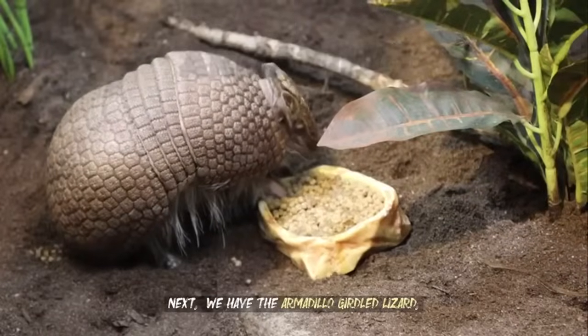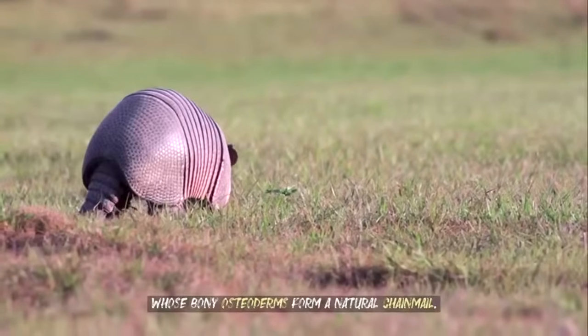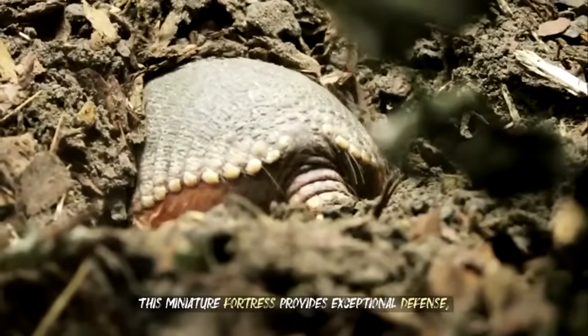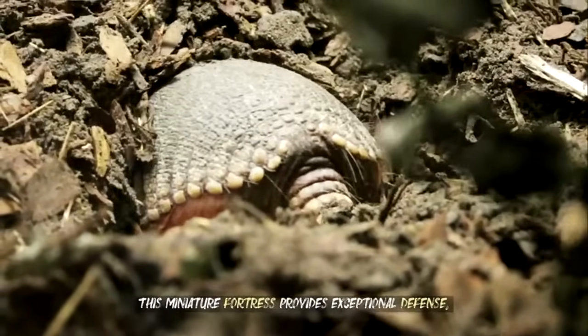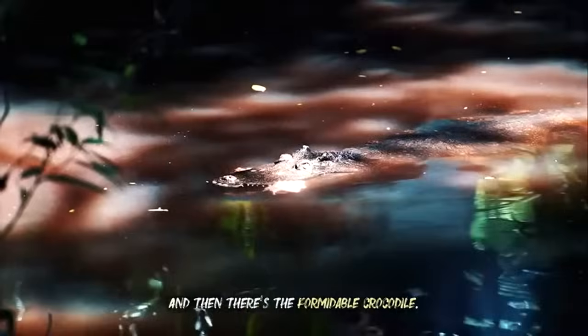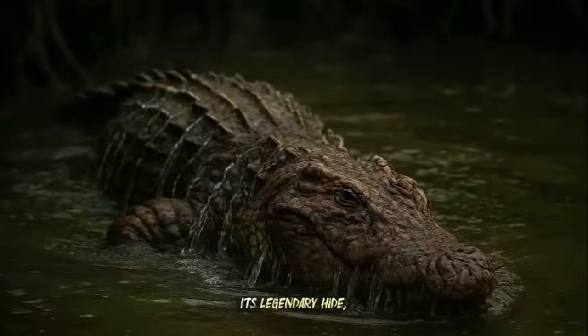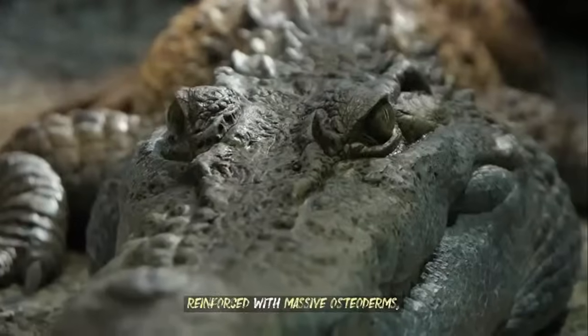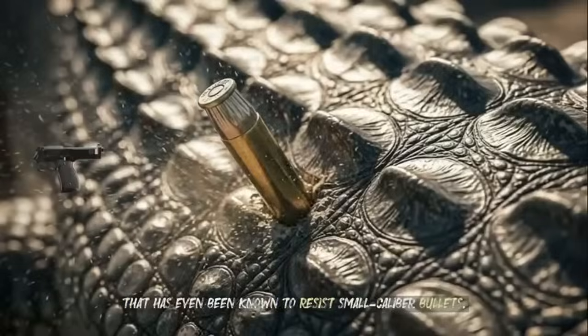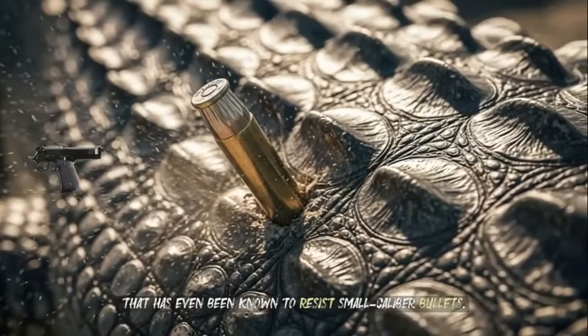Next, we have the armadillo-girdled lizard, whose bony osteoderms form a natural chainmail. This miniature fortress provides exceptional defense against swift avian strikes and slithering snake attacks. And then there's the formidable crocodile — its legendary hide, reinforced with massive osteoderms, creates a thick and scaly shield that has even been known to resist small-caliber bullets.